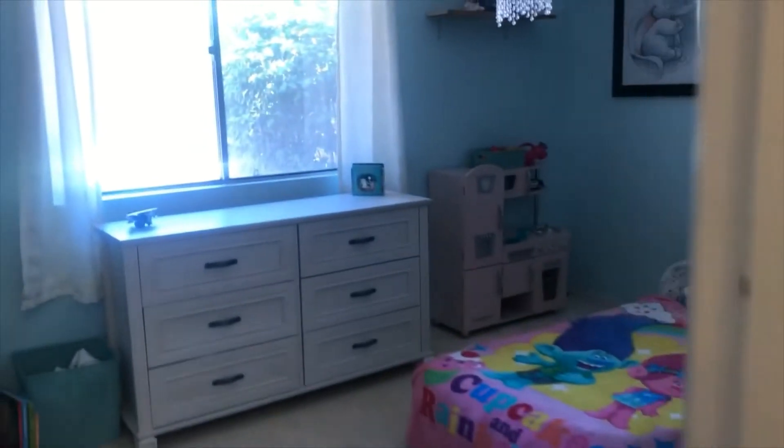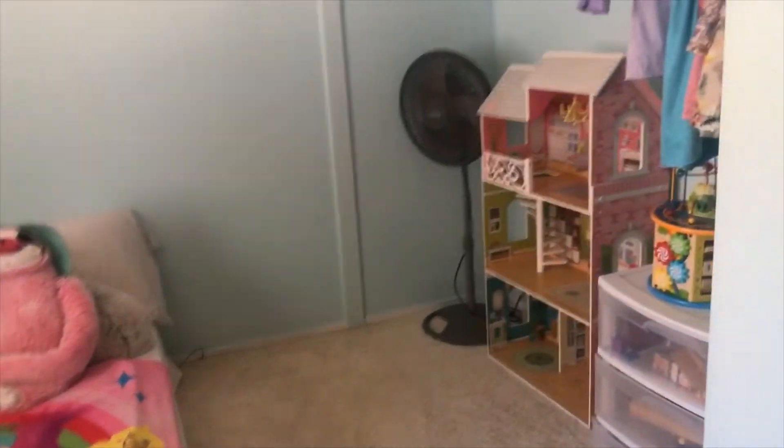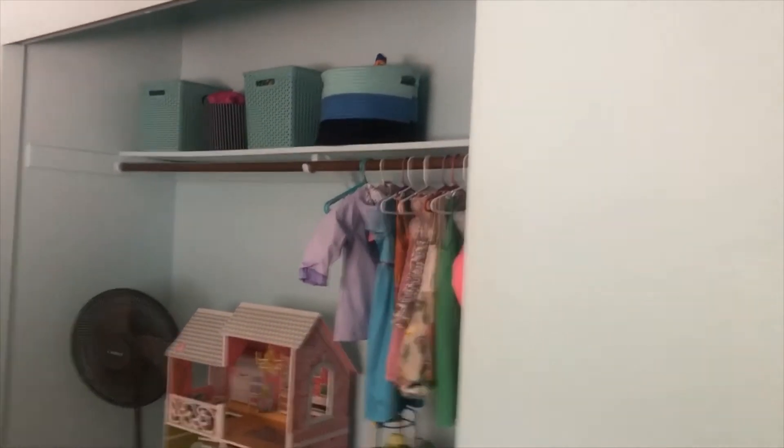This is the second bedroom — notice how big it is. It's got a lot of space, and even though the closet doors were removed, look at how big that closet is. Plenty of room for lots and lots of fun stuff.